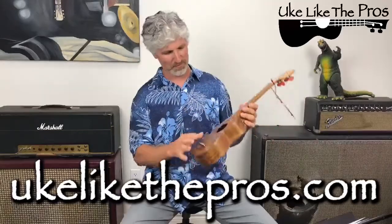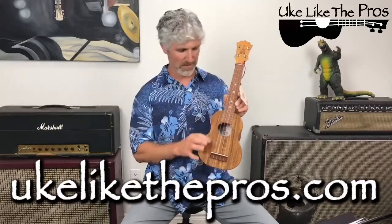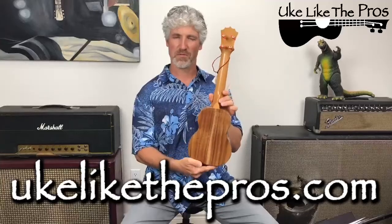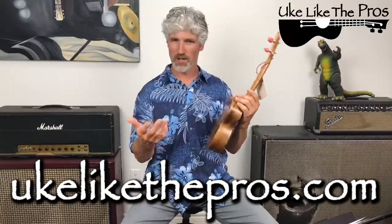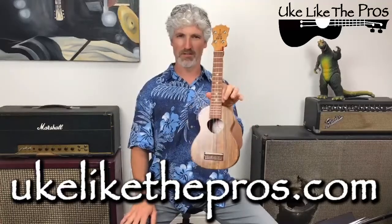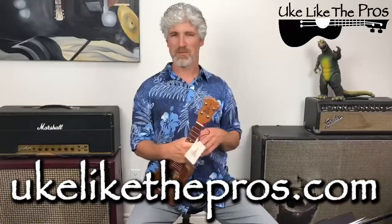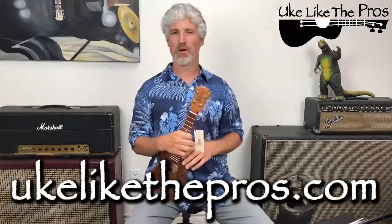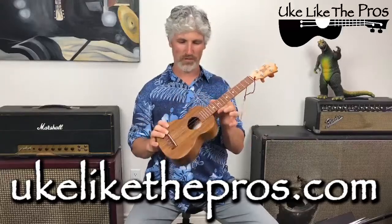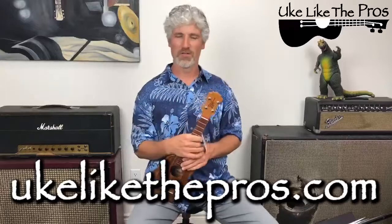This could be yours — this beautiful ukulele, if I can bring myself to give it away. It is gorgeous. Thank you to Ko Aloha, thank you to Brian and Lloyd for sending this straight from Honolulu. Good luck to you — go sign up and I'll keep you posted. This is going to be a short one today, as you can hear my kids in the background. Thank you for being here. Whoever wins, we'll let you know and ship it out to you. See you next time!